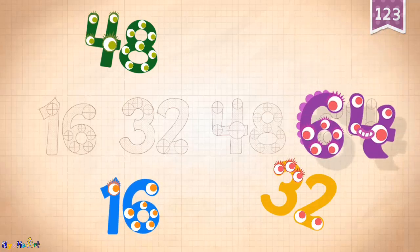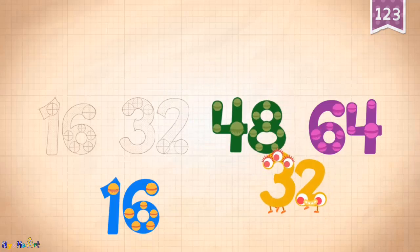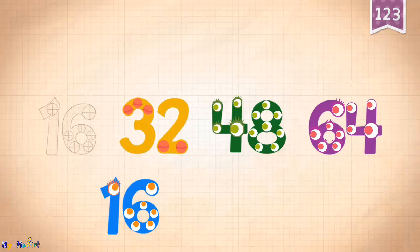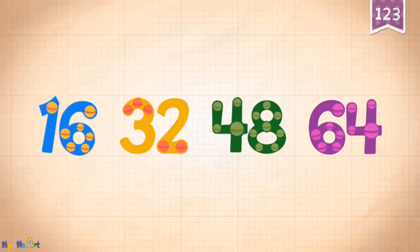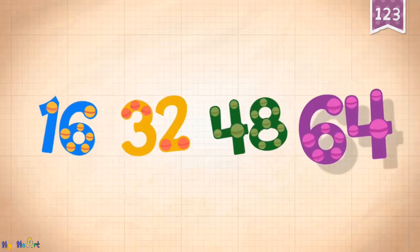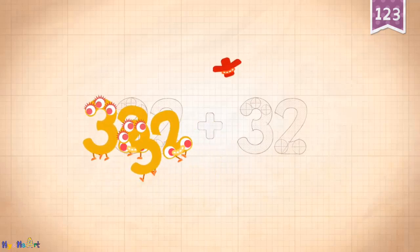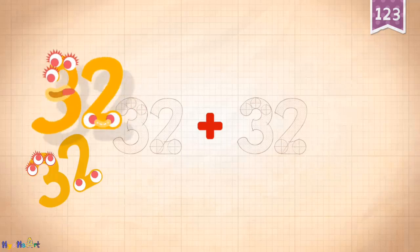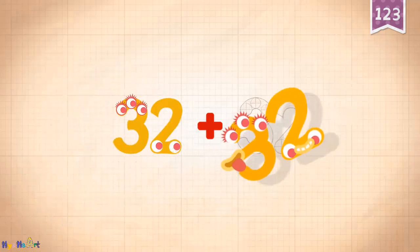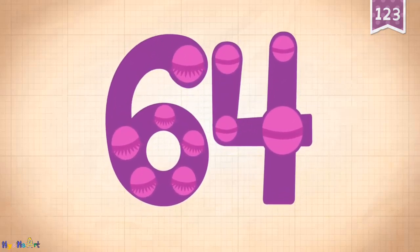64, 48, 32, 16, 16, 32, 48, 64. 32 plus 32 equals 64. Touch the monster's eyes to wake it up.